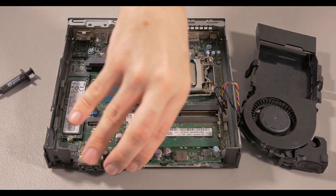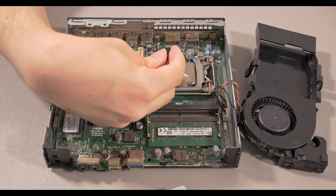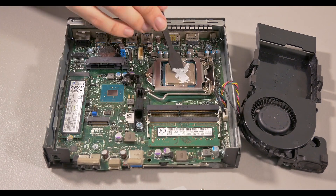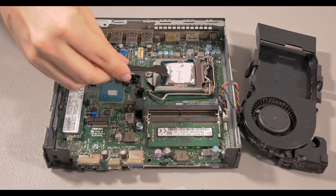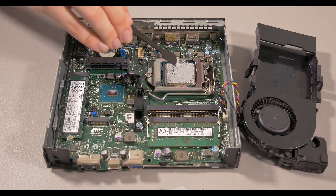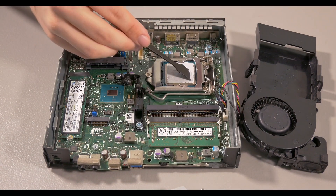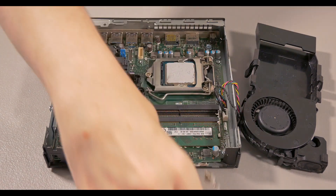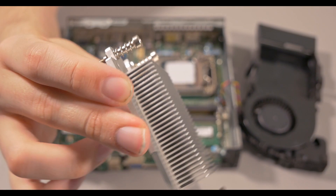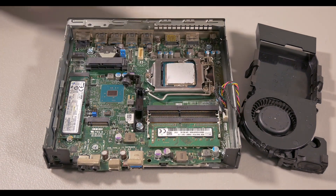I downloaded ThrottleStop and increased the voltage significantly. While that did improve the score slightly and improved the power draw to about eight watts, that's still extremely low. I also want to make a very clear note that vendor locking does not necessarily mean locking the gigahertz frequency of the CPU — vendor locking just means that the CPU can only be used on a certain motherboard. The fact that Dell locked the gigahertz of the CPU is a separate issue.